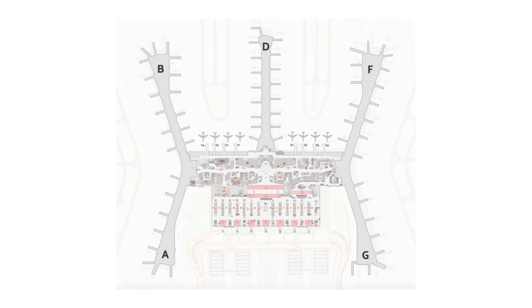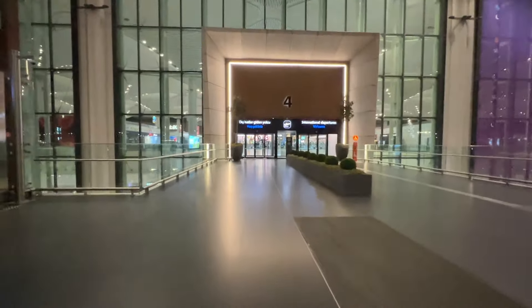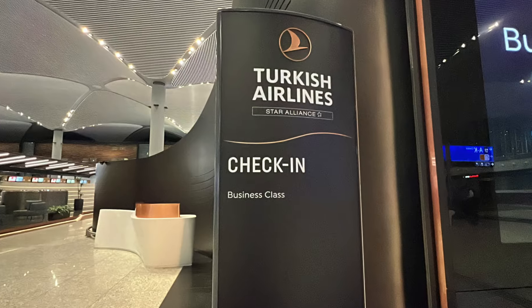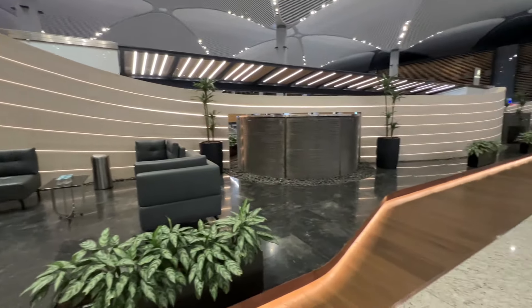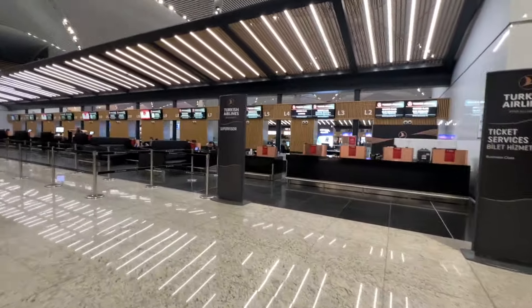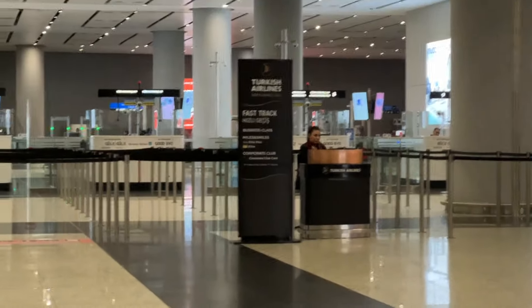And although it's only one terminal, that terminal is huge. My flight was scheduled to depart at 7:30 in the morning, so I left for the airport at 3:30 a.m. in order to give myself enough time to check in, make it through security, walk to the lounge, and spend some quality time there. The good news is that nobody else was as crazy as I was, so there were no lines at all.